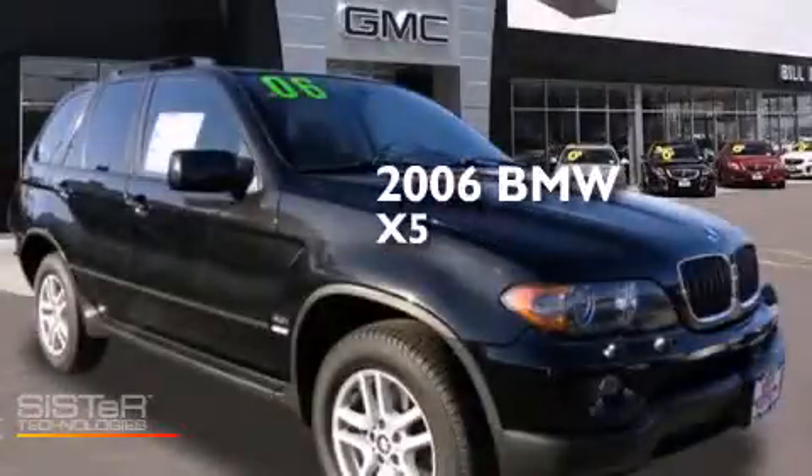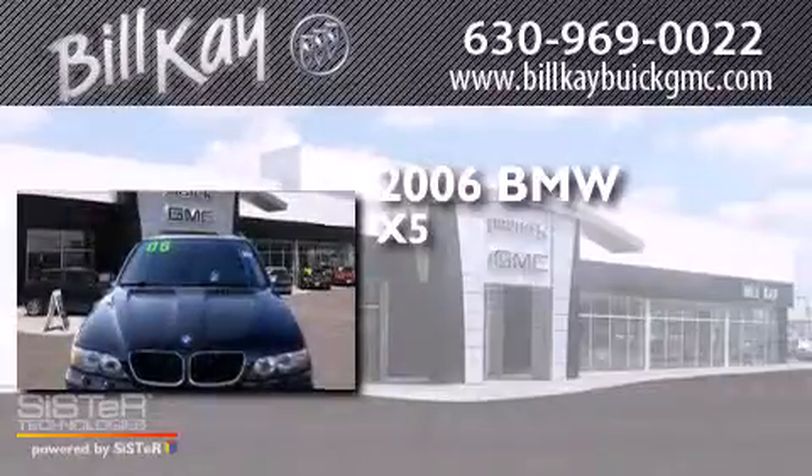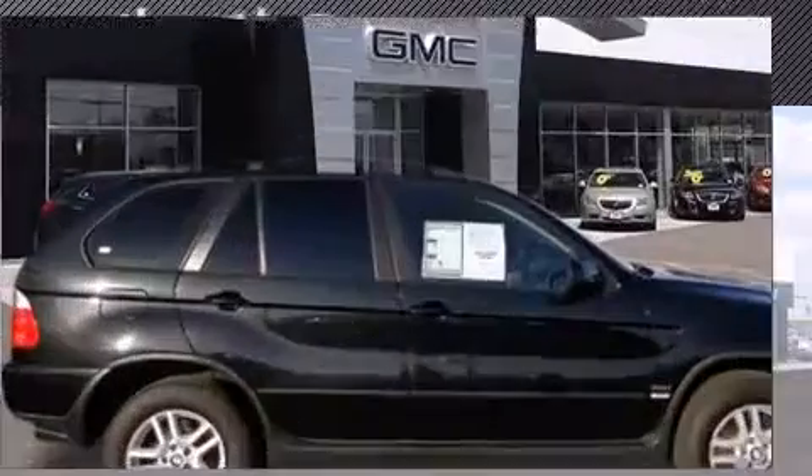This is a 2006 BMW X5. This crossover has an automatic transmission, a six cylinder engine and all-wheel drive.